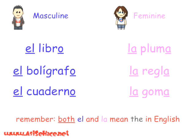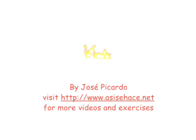To recap, Spanish words can be either masculine or feminine, and the article has to agree. Muchas gracias y hasta la próxima.